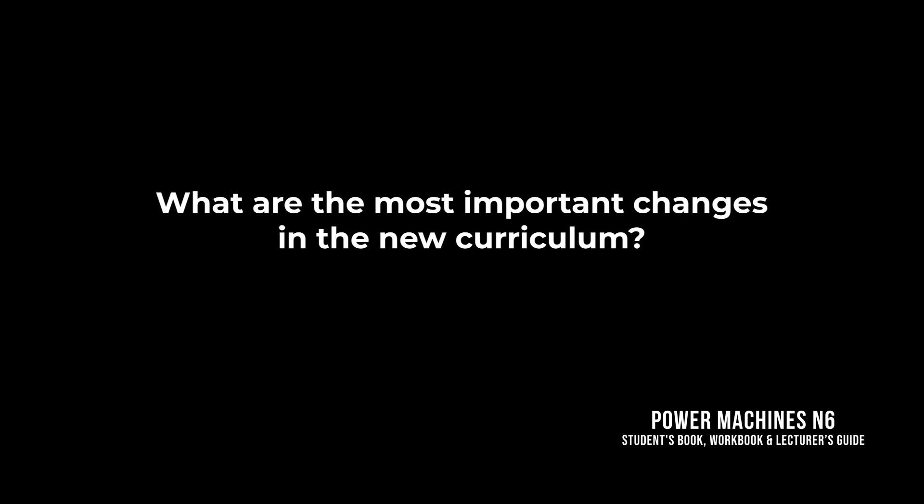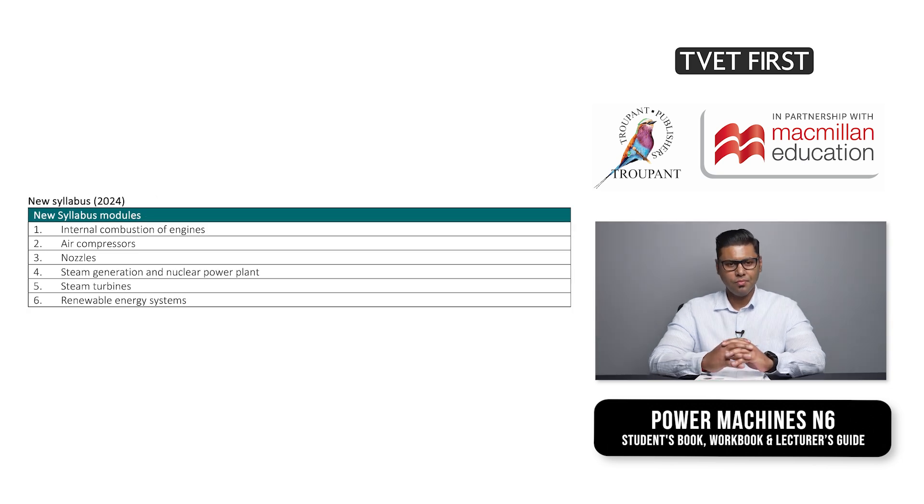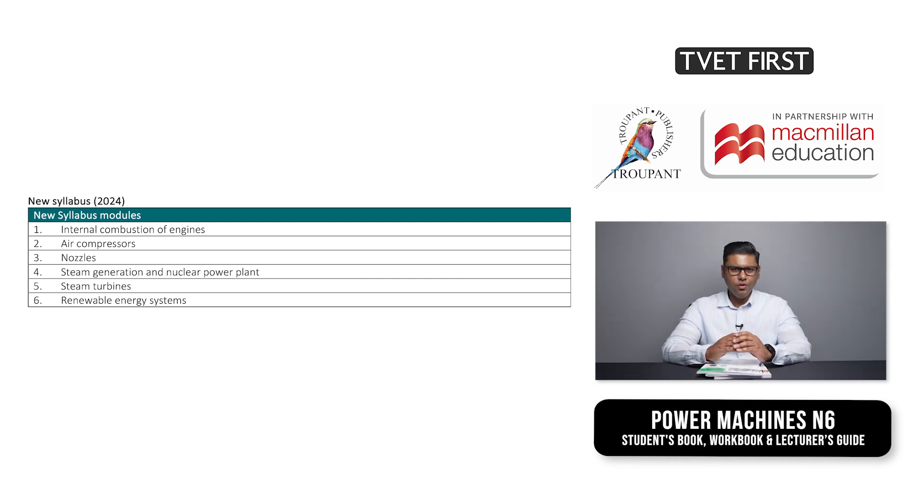But first, let's look at the curriculum itself. What are the most important changes in the new curriculum? The old syllabus was divided into seven modules, as shown in the table on screen. The new syllabus is arranged into six modules, also shown in the table on screen.